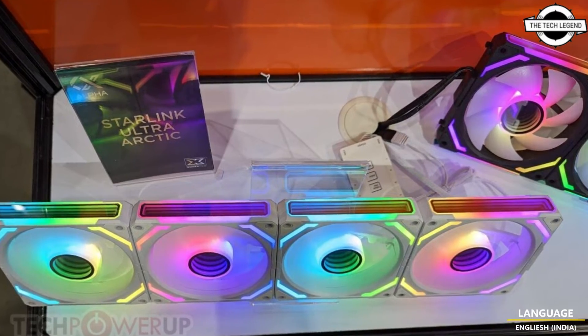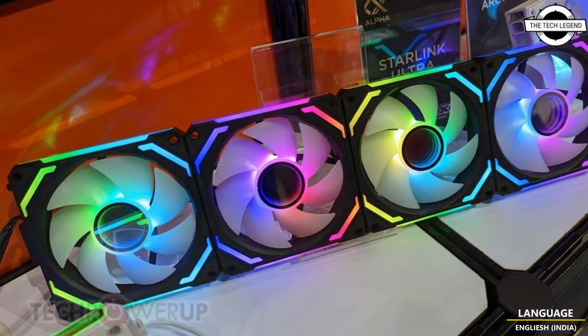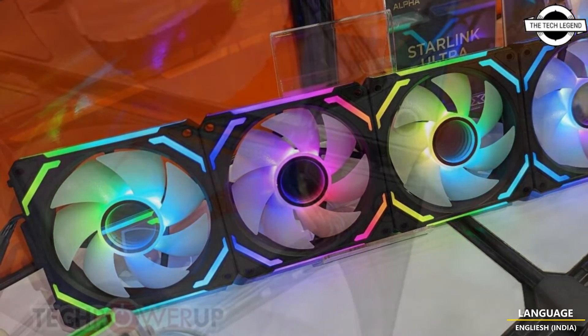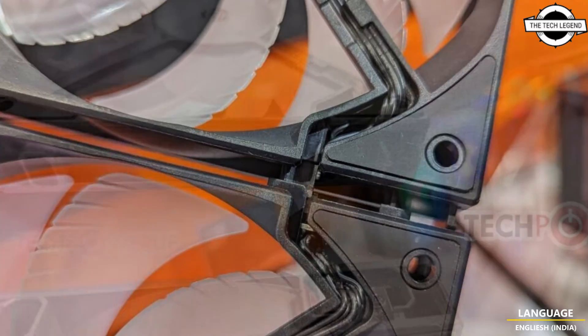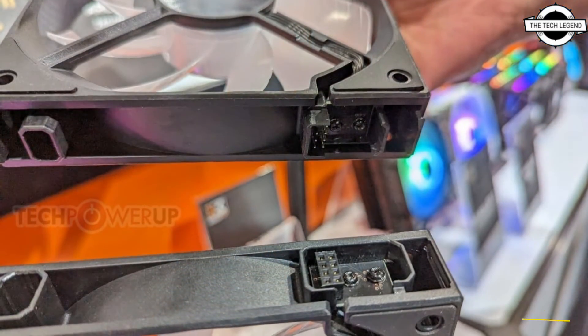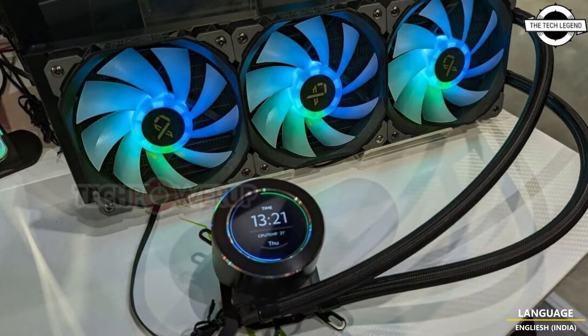Hello friends, welcome to the TechLivision channel. Today I will talk about Zygmatech's cooling products. Zygmatech is one of the pioneers of high-end air cooling solutions, and the company is putting up a strong presence at Computex 2023 with the introduction of several new coolers and fans.